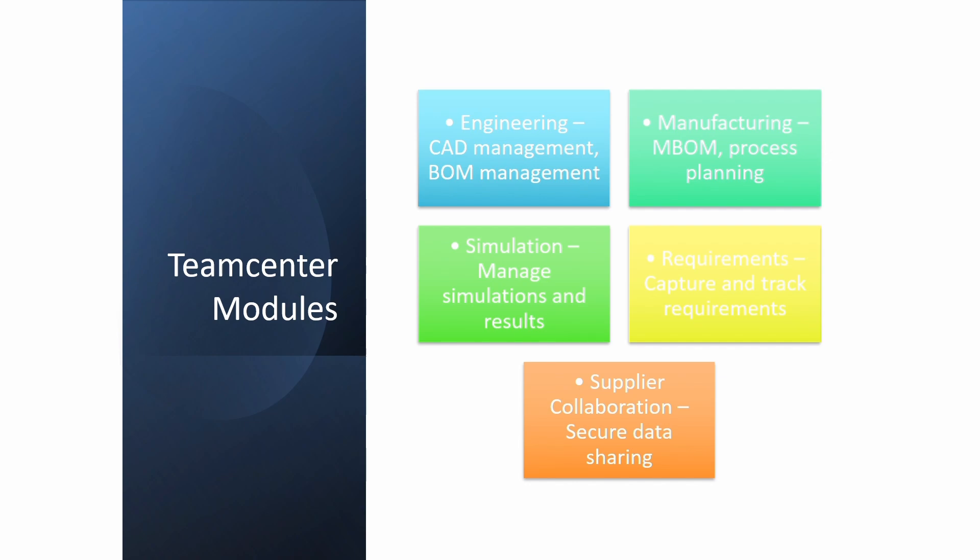Teamcenter modules — this is a very important area that you'll be going through a lot in future videos. Teamcenter has many modules like Structure Manager, Change Manager, Workflow Designer, Workflow Viewer, Organization, and Classification. All these modules have their specific functionality.